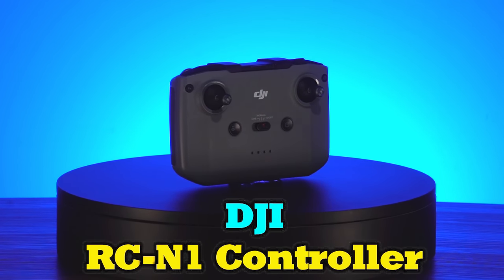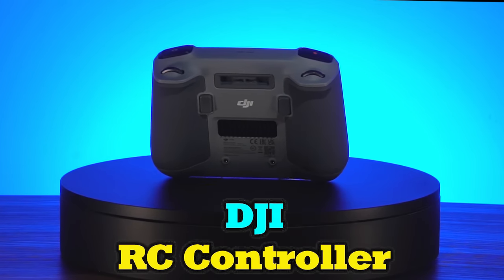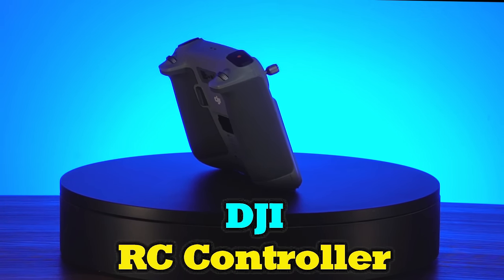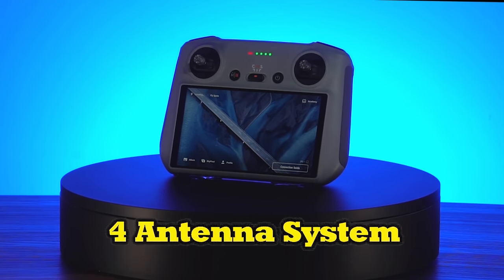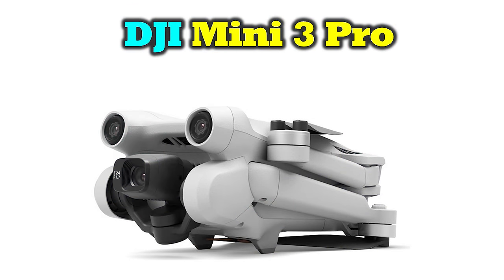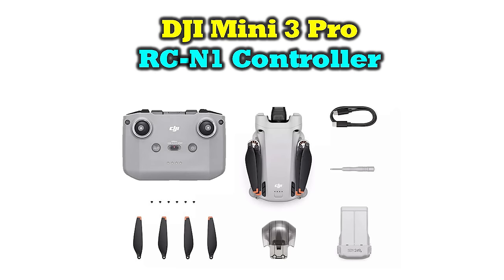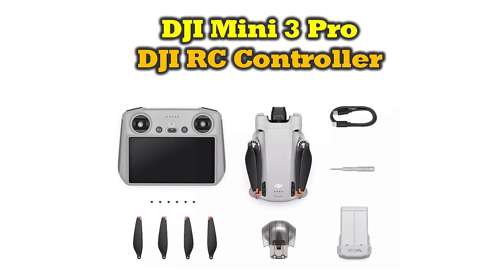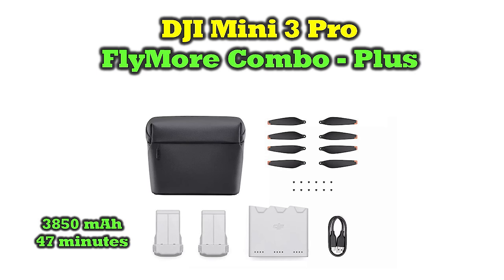There are two options for controlling the Mini 3 Pro in flight: the familiar RCN1 controller introduced with the Mini 2, or the upgraded DJI RC controller with an integrated color display. The new RC controller provides a full 1080p HD video feed from the drone and includes an upgraded four-antenna system for a rock-solid connection. It eliminates the need to connect your phone or tablet - simply power up and start flying. The Mini 3 Pro is available in three different product versions: the standalone without a remote controller, with the RCN1 standard controller, or with the DJI RC controller. There are also two new Fly More kits: the standard version with two standard batteries, charging hub, two propeller sets, and a backpack; and the plus version with two plus batteries, charging hub, two propeller sets, and a backpack.